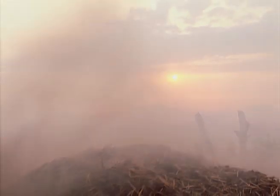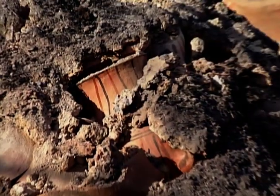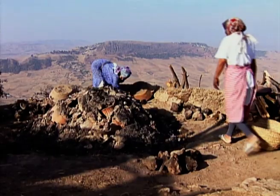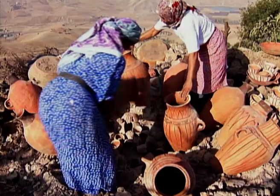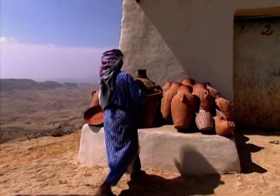Firing takes place at night because it's easier to see whether the walls are airtight. By morning, the pots look as if they are lying in a field of lava or among the ruins of Pompeii. They are carefully separated before being stored until they are sold.